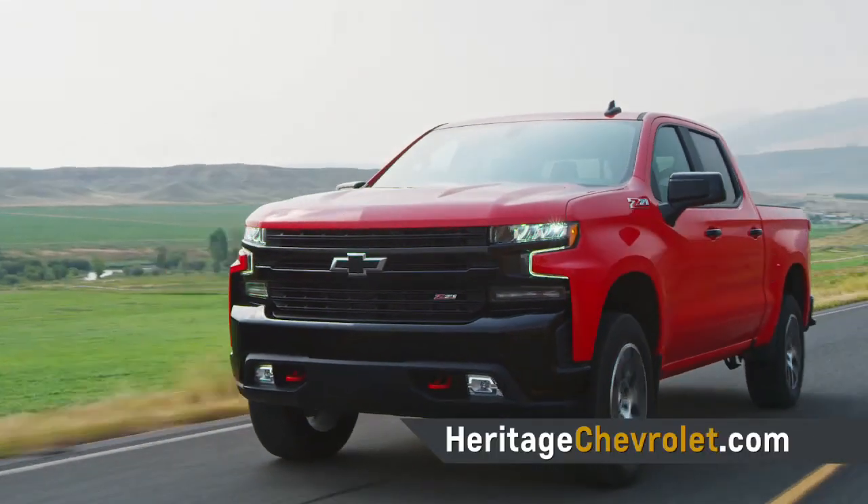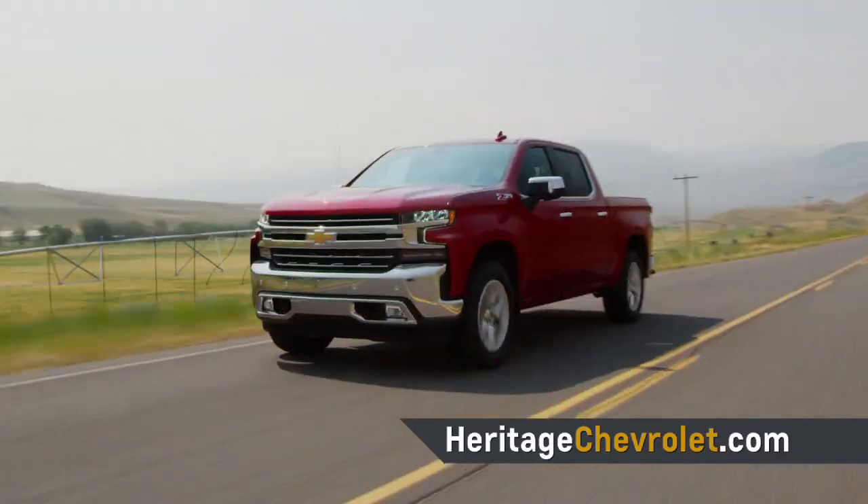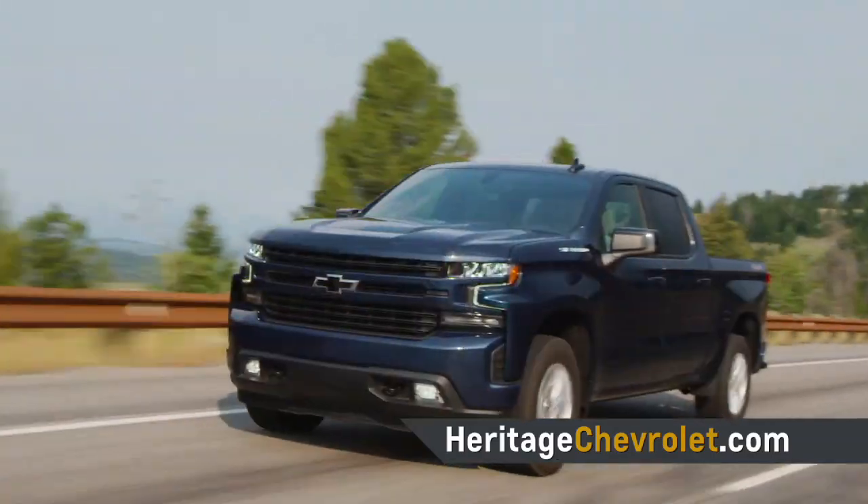With eight different trim levels, six different powertrains, four different tailgates, and 11 different color choices, GM's premier truck is not short of options.